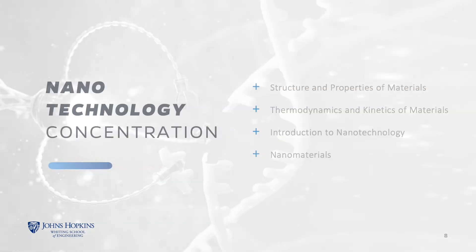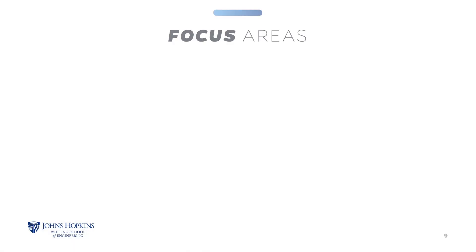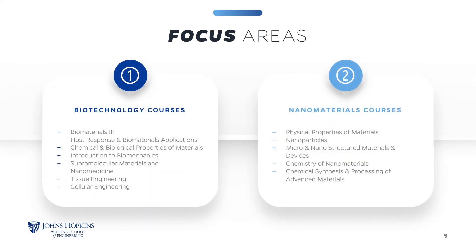The one optional concentration within the material science and engineering program is nanotechnology. This concentration requires additional coursework, a sample listed here. Courses offered through the Department of Material Science and Engineering in the full-time program may count as electives. You can also choose from two optional focus areas: biotechnology and nanomaterials. You are not required to elect a focus area.